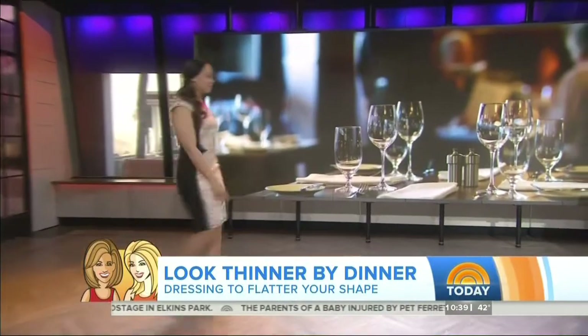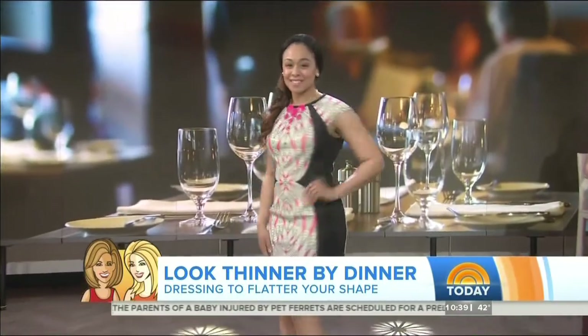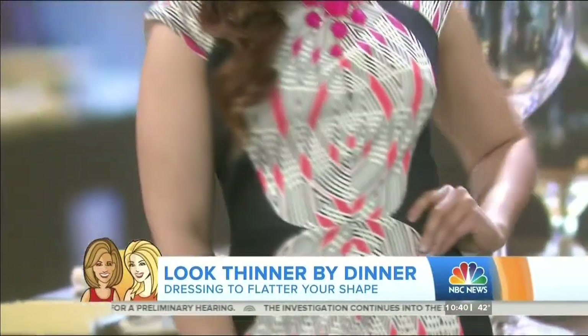First up, let's look at Heather's before picture. She's wearing a work-dinner look. You'd think choosing a great printed dress is a good option, but we're going to make her look thinner. The cutouts and geometric black paneling — it doesn't necessarily have to show skin, but the paneling and mesh visually slim the frame.